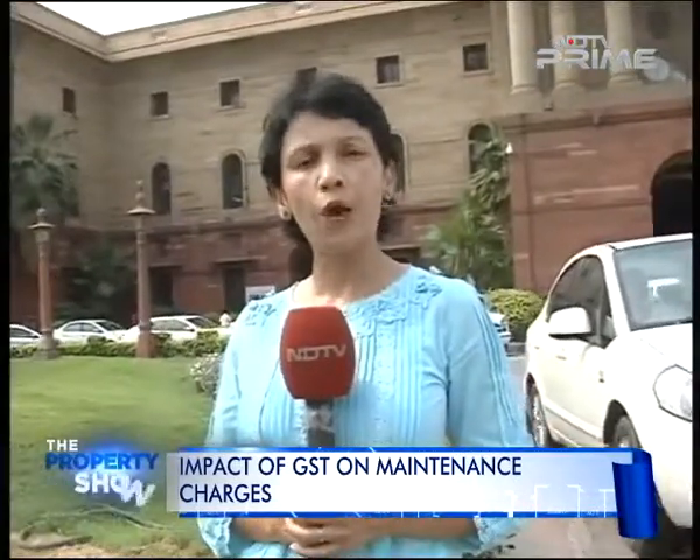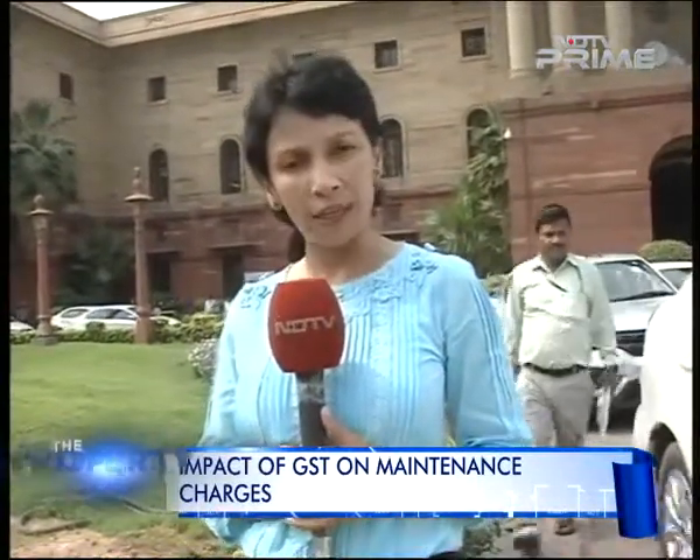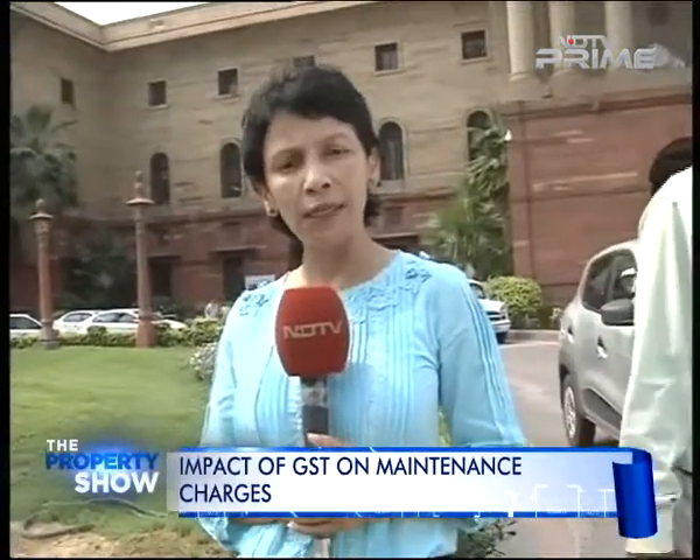First it was GST on property prices, now it's GST on maintenance charges. Despite the best efforts of the government and the masterclasses being organised by the Finance Ministry, the confusion related to GST refuses to die. In New Delhi, Oynita Moja, NDTV.